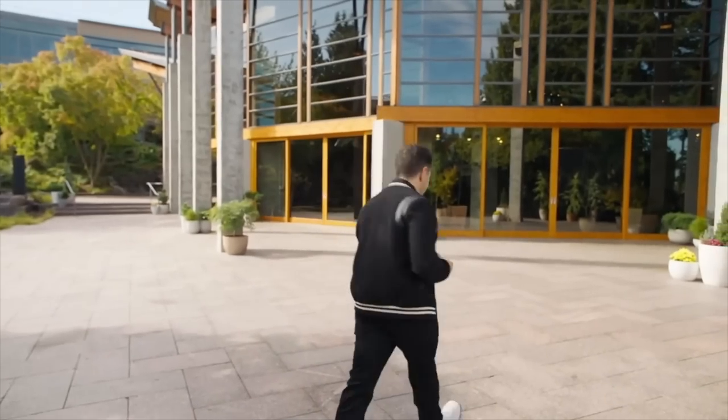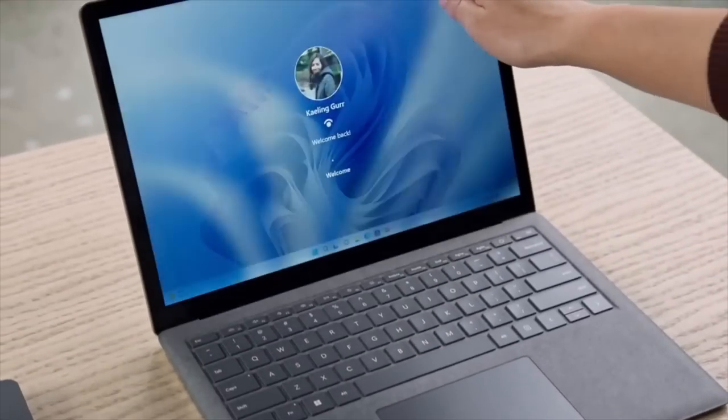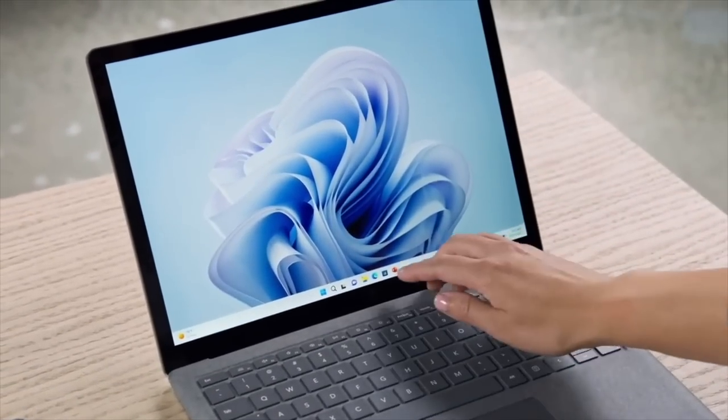In fact, Panos, why don't you introduce the first product for us? Let's start by taking a look at the next generation Surface Laptop. Well, are you going to show us or just walk away? I think he's off to reboot. Anyway, introducing the all new Surface Laptop.